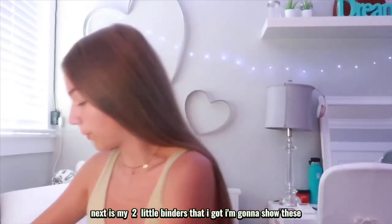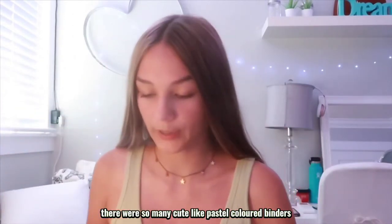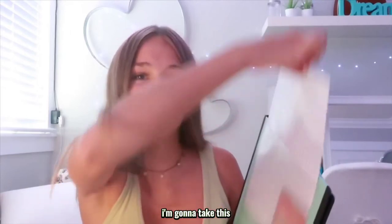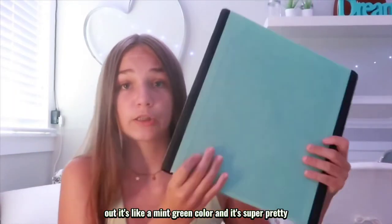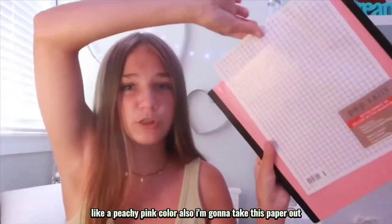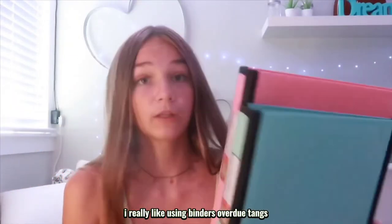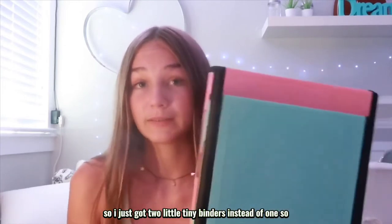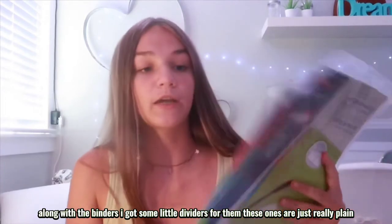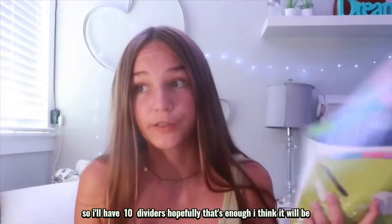Next are my two little binders. There were so many cute pastel colored binders so I got two one-inch binders — one is mint green, which is one of my favorite colors, and one is a peachy pink color. I got two small binders instead of one because I prefer binders over duotangs. Along with those, I got two five-packs of dividers, so I'll have 10 dividers total.